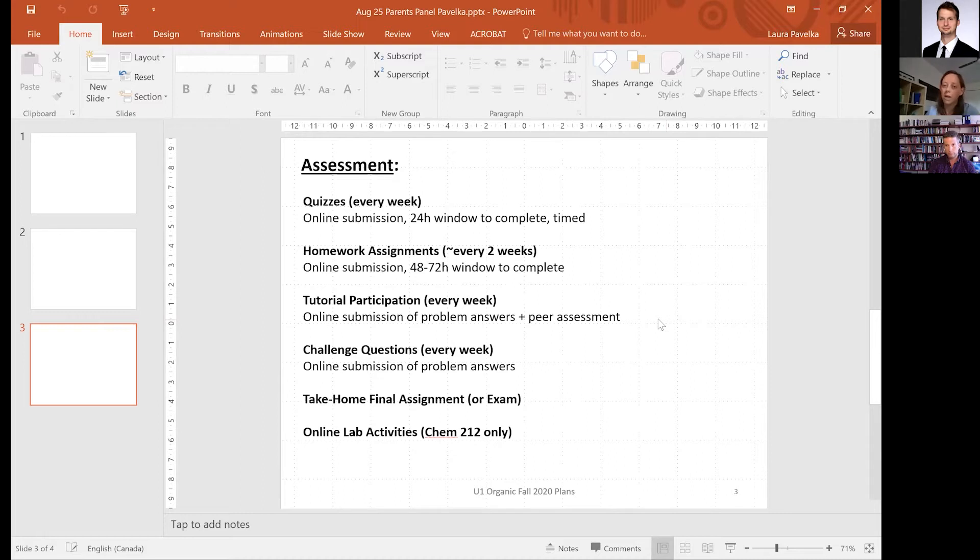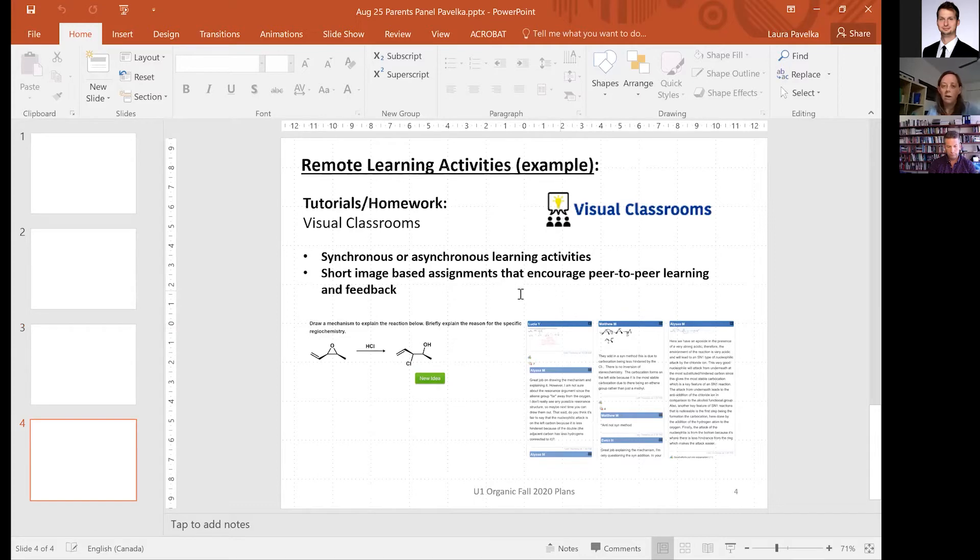We do have a lab component this fall for the Org 1 course, and for general chemistry we also have online labs. They're not going to replace an in-person lab experience to the same extent, but the core values of that lab — communication, scientific literacy, and critical assessment of data — will all still be present. One of the platforms we're going to use this fall is called Visual Classrooms, which we used in the summer. It's a really neat way for students to interact with each other and with their professors and TAs, either synchronously or asynchronously, with short image-based assessments.